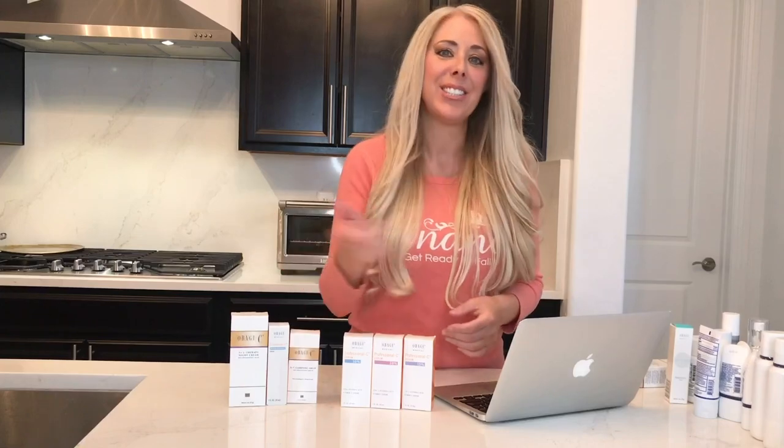I hope I helped you choose the best vitamin C products for you. I have lots of brands I love, but Obagi vitamin C serum is in my top picks. Thank you so much for watching — I hope you enjoyed this episode and I'll see you soon.